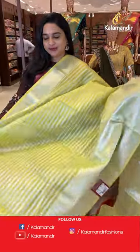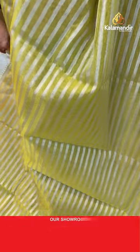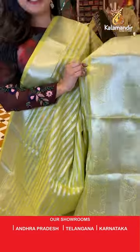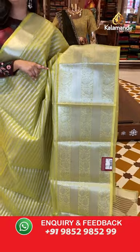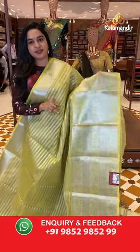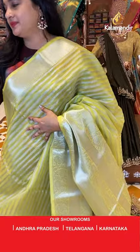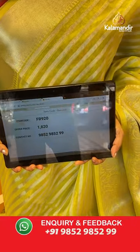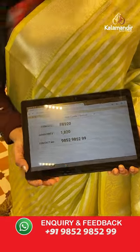Next sari is in a beautiful lavender color. The body has horizontal lines. The border is self color with cross lines and floral weaving. The pallu is a self color pallu with lines. Paired with a self color blouse with the border. Sari code is FX920 and the price is 1,820 rupees. To purchase, take a screenshot and share on WhatsApp.